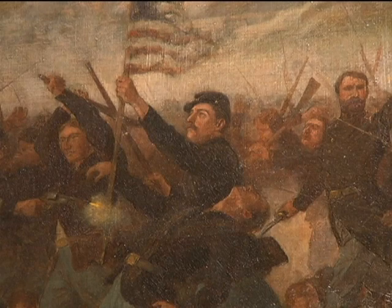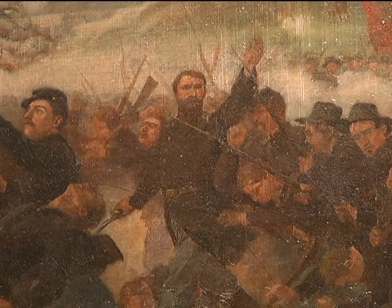When you look at the 1st Minnesota at Gettysburg painting, you'll see the color bearer basically right in the front of the charge, but behind him is Colonel William Colville, who was the officer in charge of the 1st Minnesota at Gettysburg. You can see he's leading the men onward, and shortly after this scene would have been depicted, he was wounded twice.